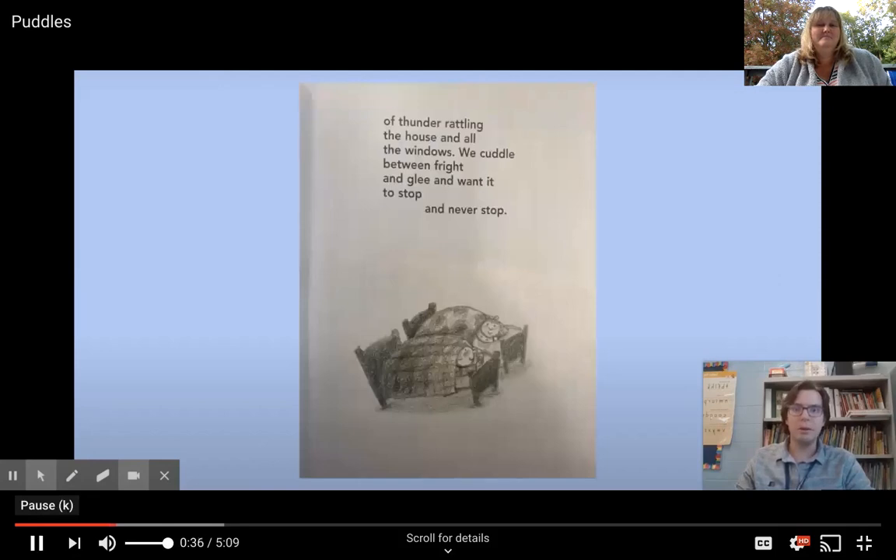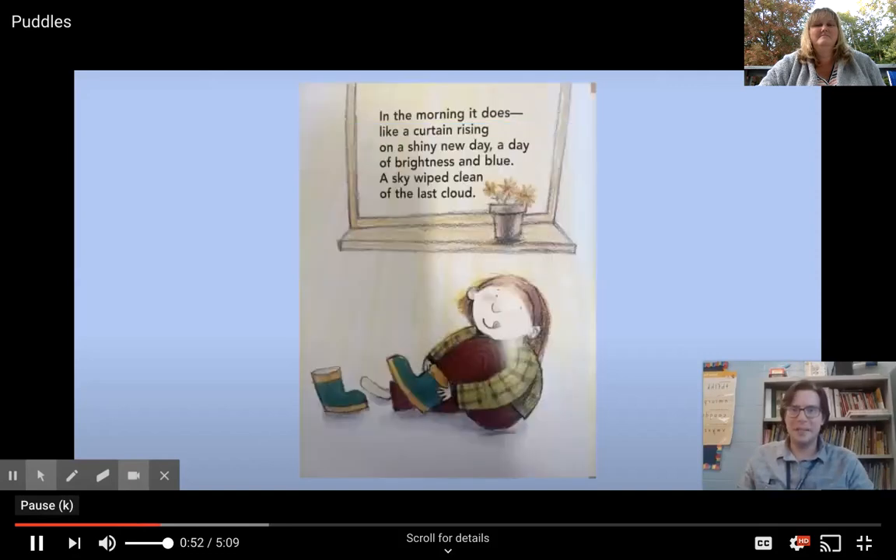Thunder rattling the house and all the windows — we cuddled between fright and glee and wanted to stop and never stop. In the morning it was like a curtain rising on a shiny new day, a day of brightness and blue, a sky wiped clean of the last cloud.